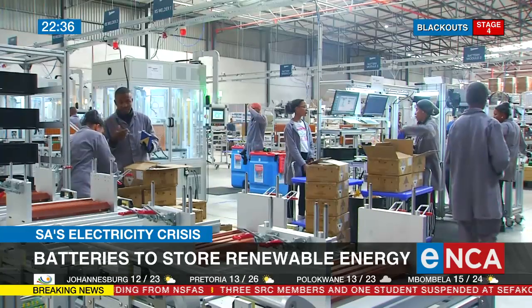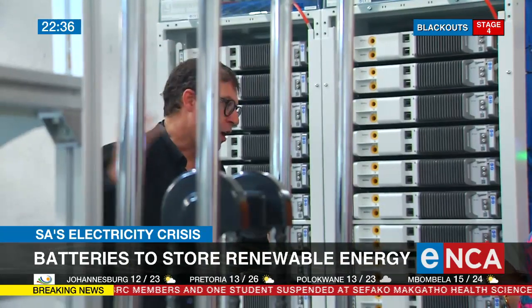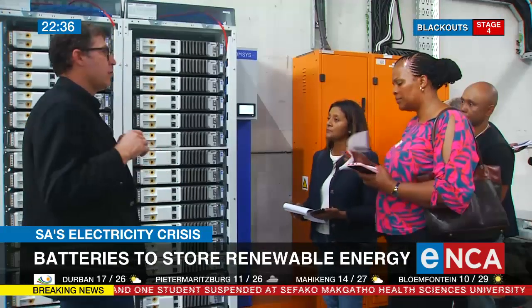He says cutting the red tape will make it easier for businesses to put their excess energy onto the grid. Ayesha Ismail, Cape Town.